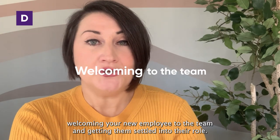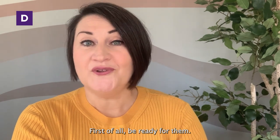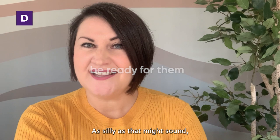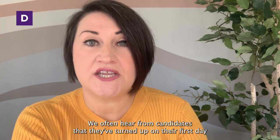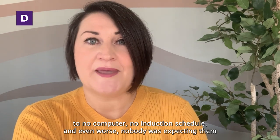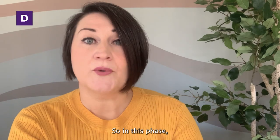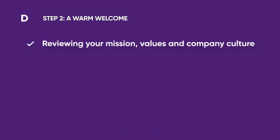Step two is all about welcoming your new employee to the team and getting them settled into their role. First of all, be ready for them. As silly as that might sound, we often hear from candidates that they've turned up on their first day to no computer, no induction schedule and even worse, nobody was expecting them. So in this phase, let's focus on reviewing your mission, values and company culture, which will be vital if you operate a remote or hybrid working policy.